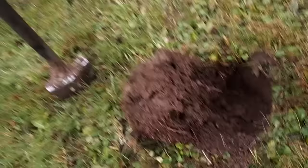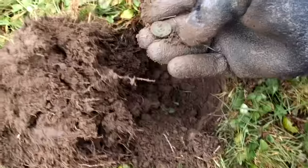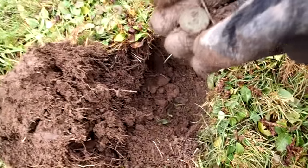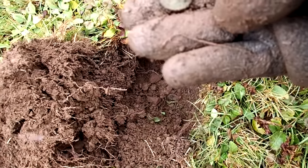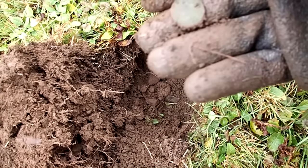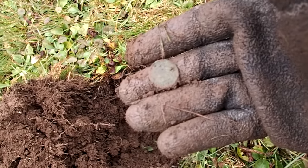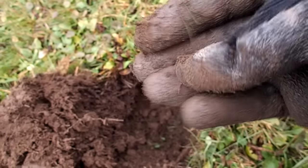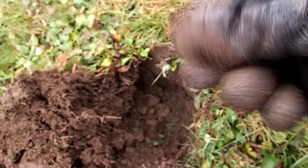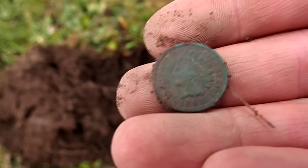I think I've got another coin here — I saw green in the hole. Look at that, I believe that's going to be an Indian Head. It is! 1897 — and it's in great shape too. Awesome. There it is: 1897 Indian Head penny.